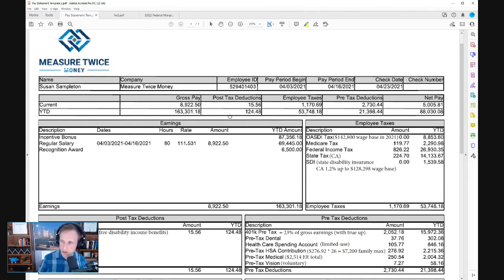Susan gets paid every other Friday. Eight pay periods have passed since the beginning of the year. Since she gets paid 26 times per year biweekly, there are 18 periods remaining. So we're going to keep in mind that there are 18 more paychecks that Susan's going to get in this year — we're using a 2021 statement, so this is last year's statement.